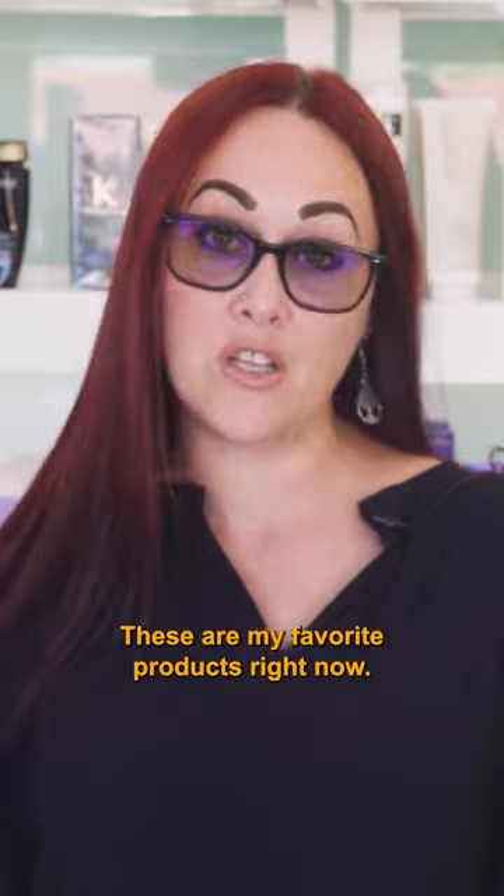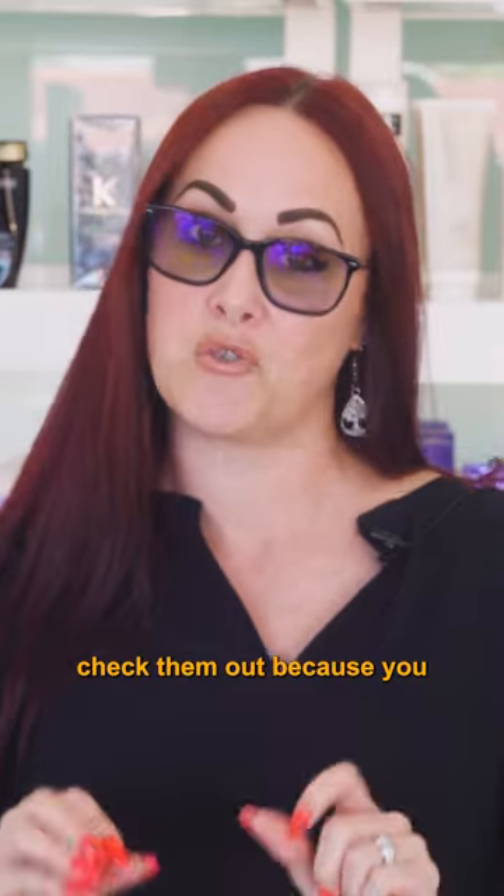These are my favorite products right now, so please, when you come in for your next appointment, check them out because you won't regret it.